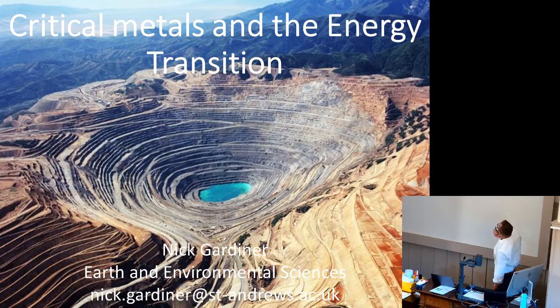This is the Bingham Canyon mine in Utah, which is the biggest open pit mine on the planet. We'll come back to how much earth you need to move to get metals out of the ground in a bit.